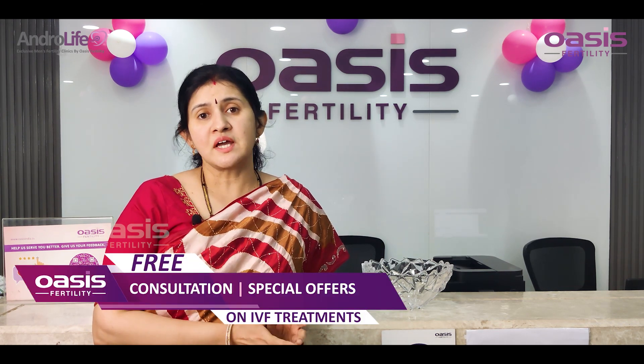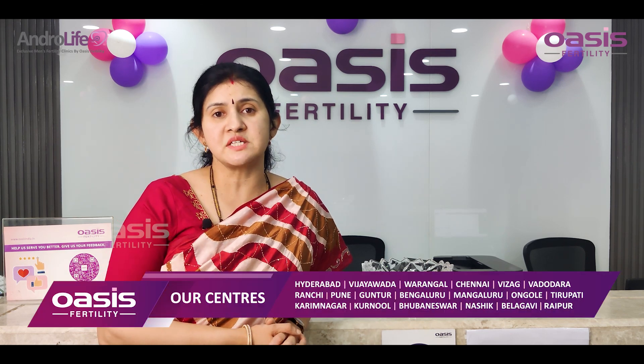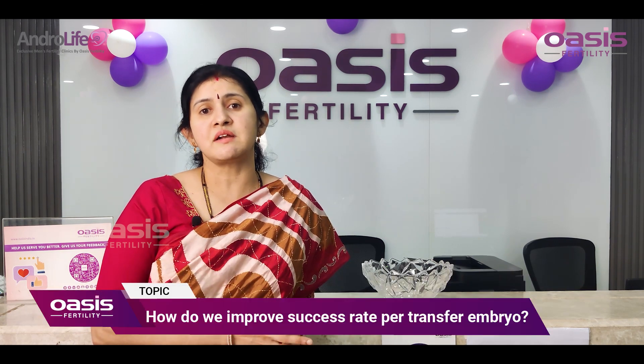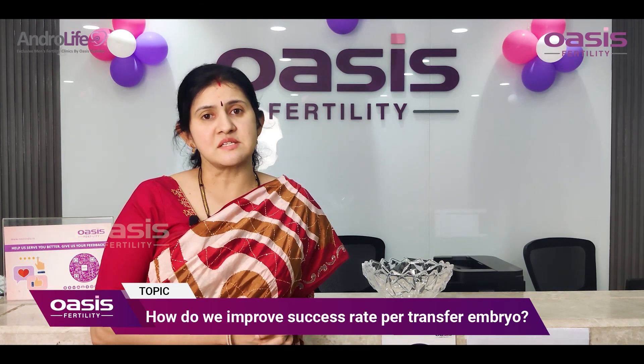The next step to achieve a better success rate is the endometrial receptivity array, which can be done in the previous cycle. It helps us determine the right time to do the embryo transfer, which helps in improving the success rate.